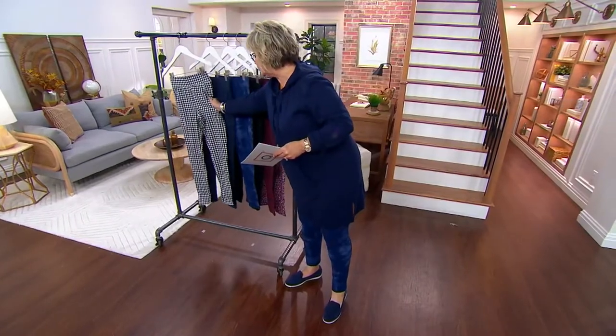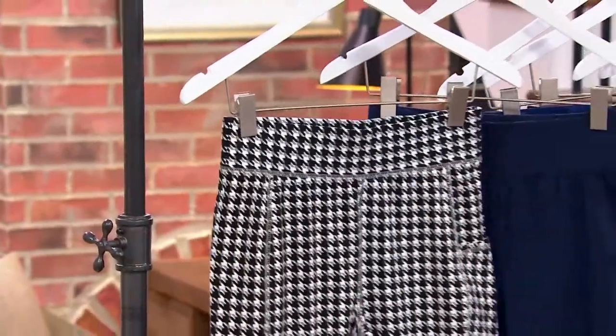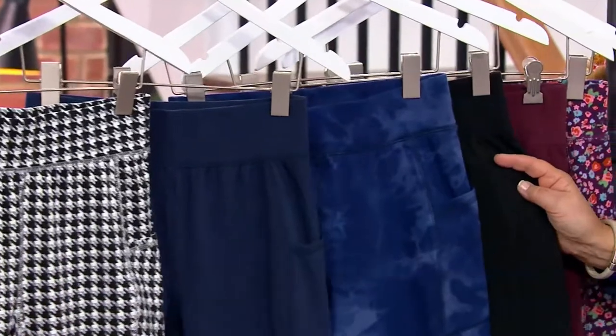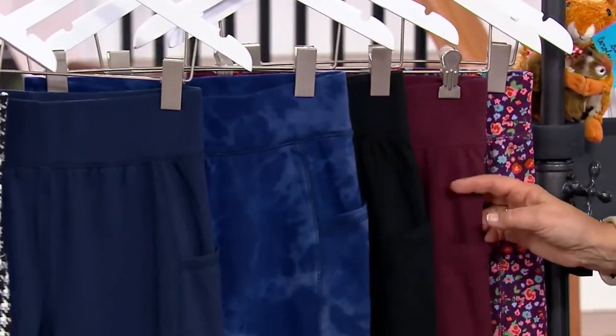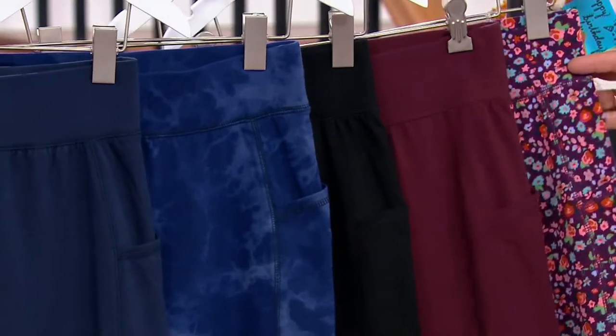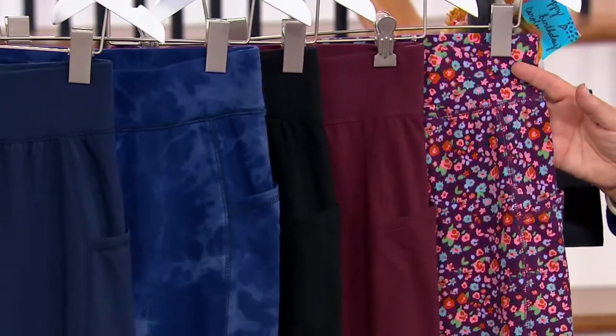We have your houndstooth, your solid navy, and what's called navy wash — kind of a cool tie-dye effect, which is what I'm wearing. Solid black, very popular. This is your solid burgundy, the deep burgundy, and then this beautiful burgundy floral, which we've been showing goes with absolutely everything all morning long.